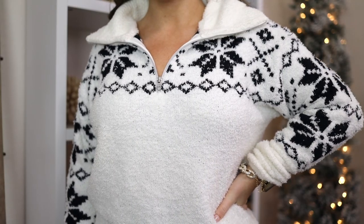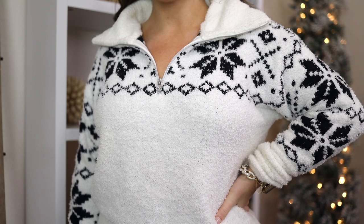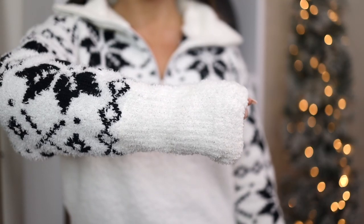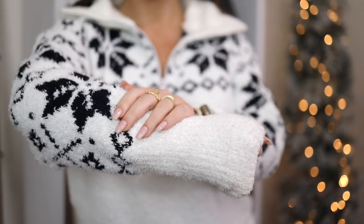First up, I have on this wintry snowflake quarter-zip from Walmart. It's an acrylic blend but feels more like the designer brand Barefoot Dreams. I'm wearing my normal size medium — it has plenty of stretch and warmth. It's a traditional sweater weight, not too heavy but not too light. I love the collar with the zipper, and it has a drop sleeve with a wide cuff. It's under $19.